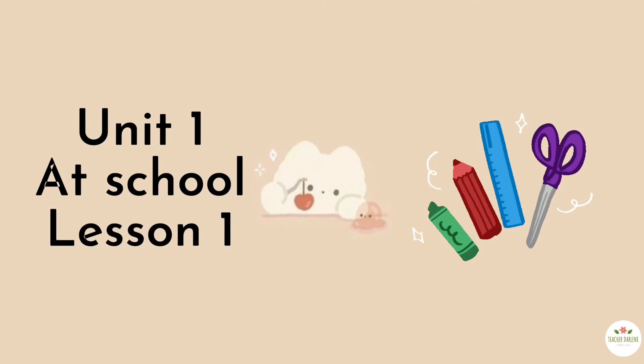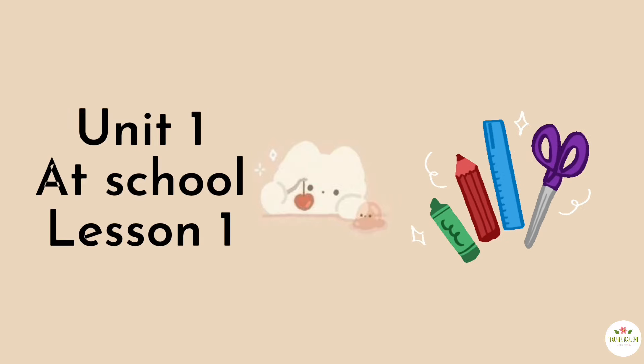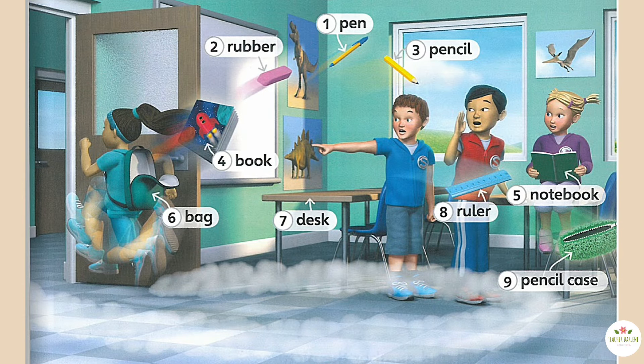Unit one: At School. Lesson one. Activity one: Listen and look.